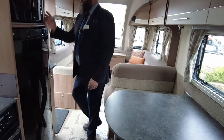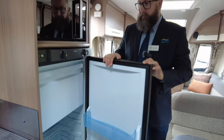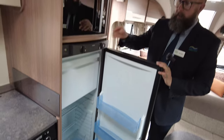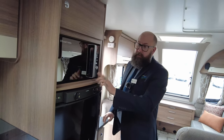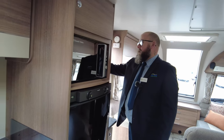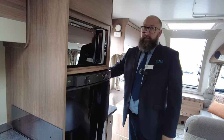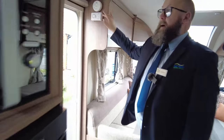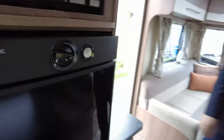Just opposite your dinette, you can see you've got a microwave. Real good size fridge freezer. The fridge freezer runs off gas, electric hookup, or the 12 volt. The microwave will only run off the 240. And then just on this panel here you've got where to turn everything on — lights, water pump, TV socket, 12 volt socket. And you've also got, just above the door, a CO2 alarm and a fire alarm. And a fly net, so if it is quite warm and you want to leave the door open, you don't let any creepy crawlers in.